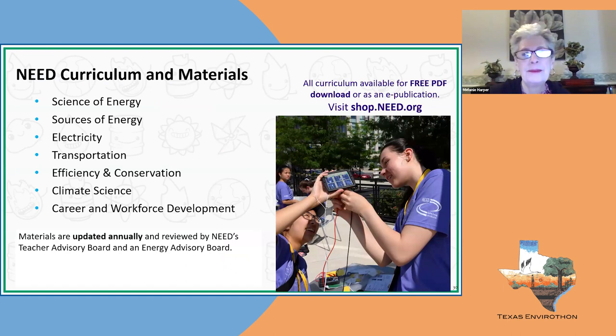We can help you with the science of energy — helping students understand forms of energy and how energy transforms from one form to another. For sources of energy, we offer curriculum on five renewable and five non-renewable sources of energy, presented in a non-biased fashion. We know it takes all sources of energy to make the world go round — you cannot run the entire planet on one source, whether renewable or non-renewable. It's all about location, location, location, and energy should be affordable.